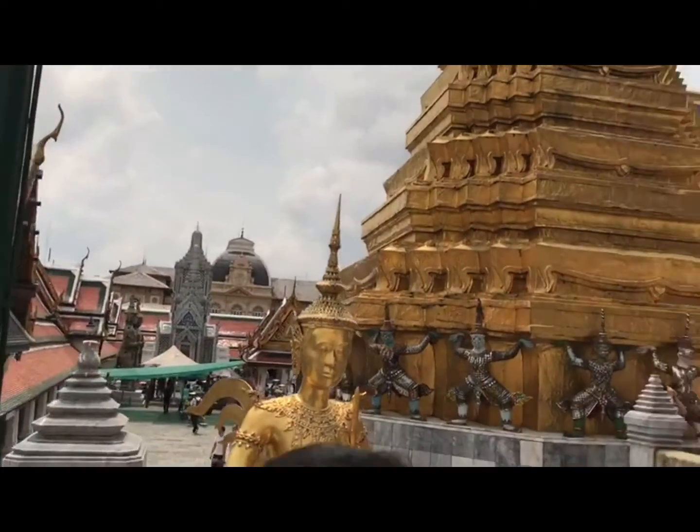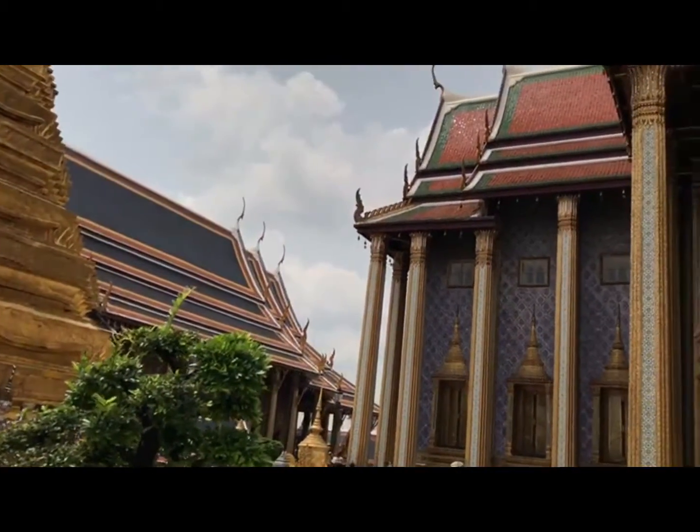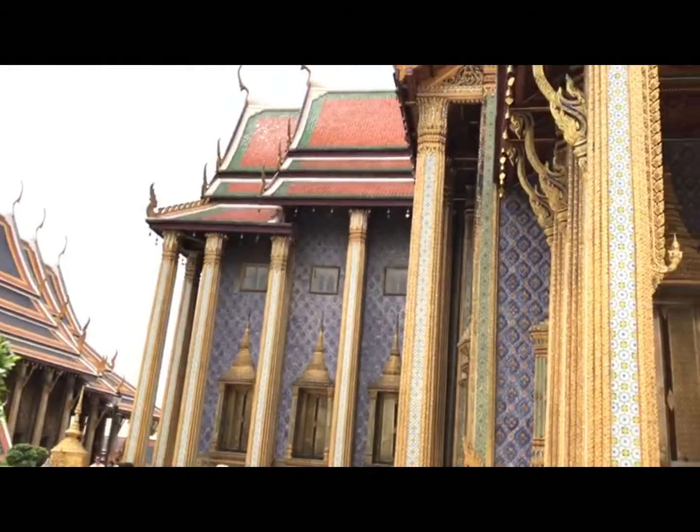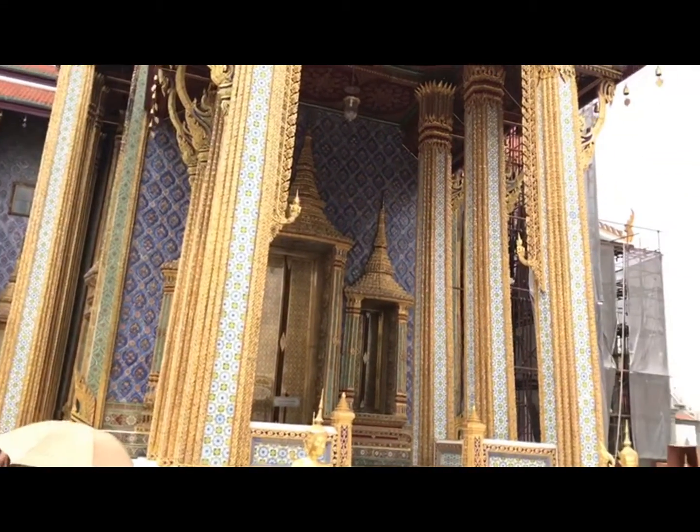The Grand Palace is bordered by Sanam Luang and Na Phra Lan Road to the north, Maharaj Road to the west, Sanam Chai Road to the east and Tai Wang Road to the south.